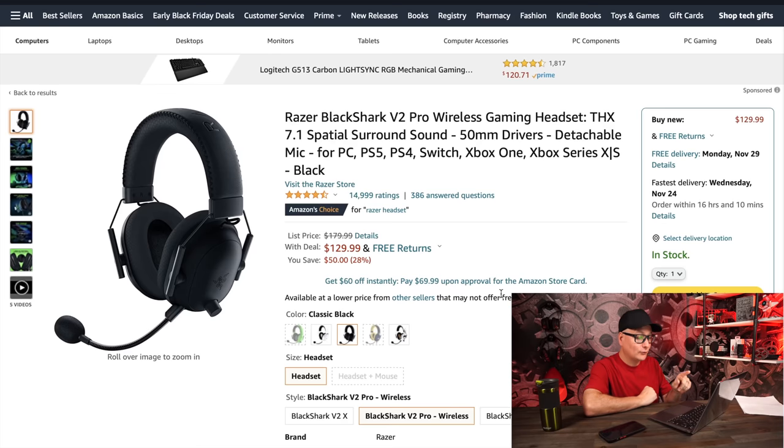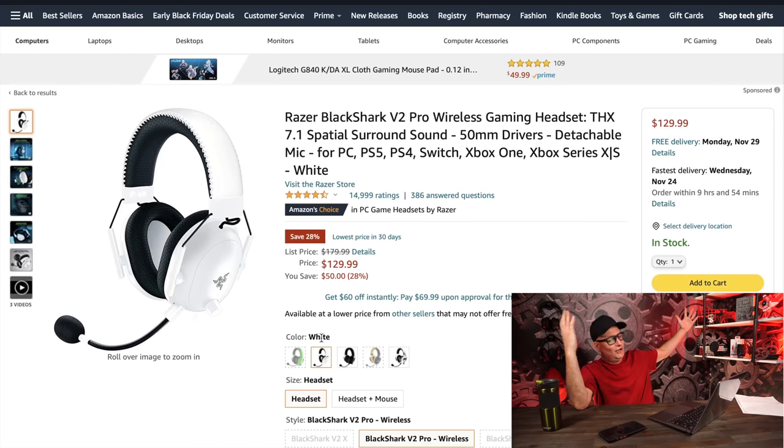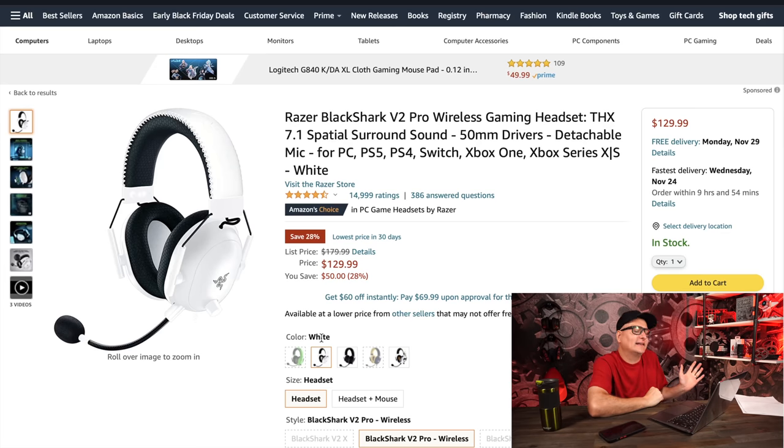Now diving into Razer deals — pretty much all these deals are active right now — kicking it off with the Razer BlackShark V2 Pro at $130. Yes sir, sign me up. That is an awesome deal on an awesome headset. The white one is also $130. The comfort is fantastic, the sound is awesome, definitely a little more bass and a warmer sound, but you can get into the EQ and tune it up. At 130 bucks, this headset is fantastic.